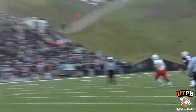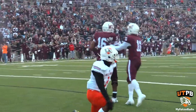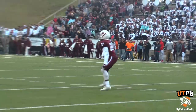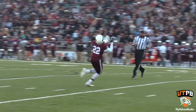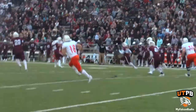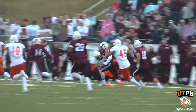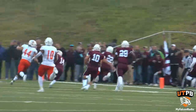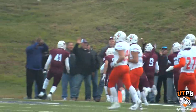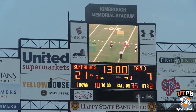Second quarter — Justin Hotling finds Jordan Johnson in the end zone, and West Texas A&M takes a 14-7 lead. Later in the second quarter, Tobias Harris, the multi-tool for the Buffs, gets a kick return, makes a couple of moves, and finds the end zone. West Texas A&M took control in the second quarter, 21-7.